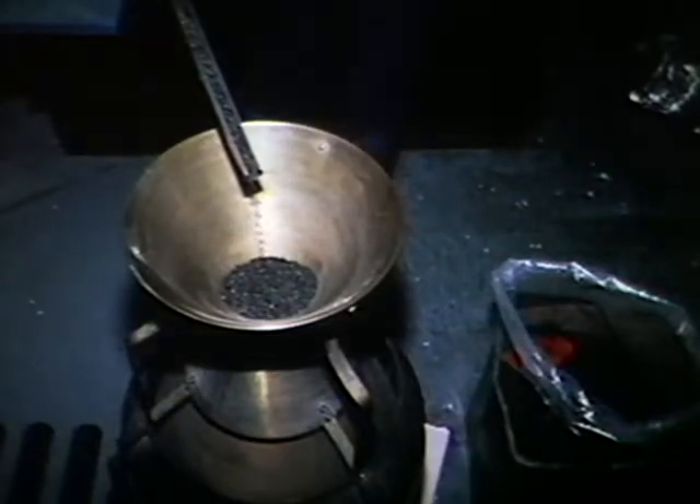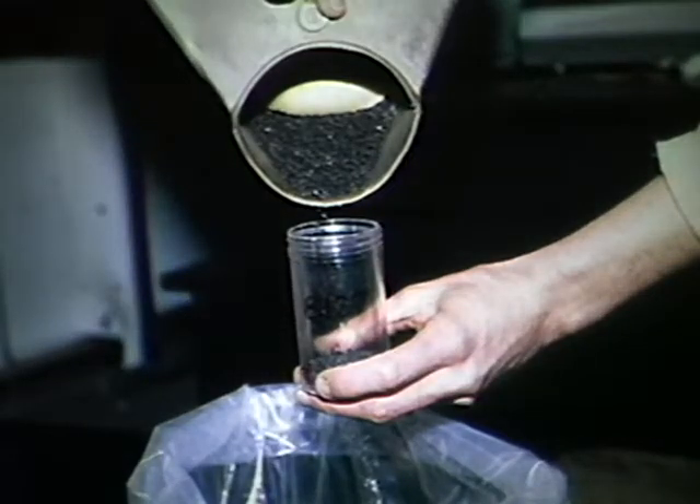Before a new seed lot is stored, a seed sample is removed for lab testing to determine moisture content, purity, germination, and seeds per gram. This permits calculation of amounts of seed to be withdrawn for nursery sowing and other uses. The seed lot is then weighed and stored at minus seventeen degrees Celsius in sealed polyethylene bags in waxed cardboard cartons. There are seven individual seed storage units in which some 2,500 seed lots and 40,000 kilograms of seed are stored.